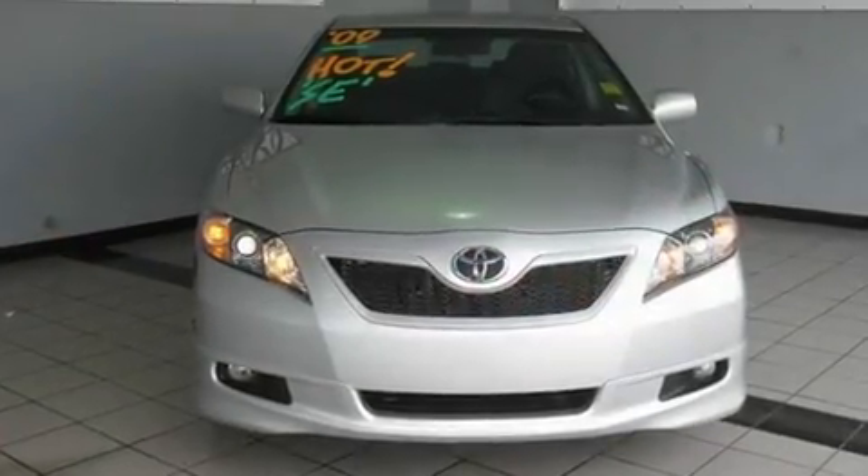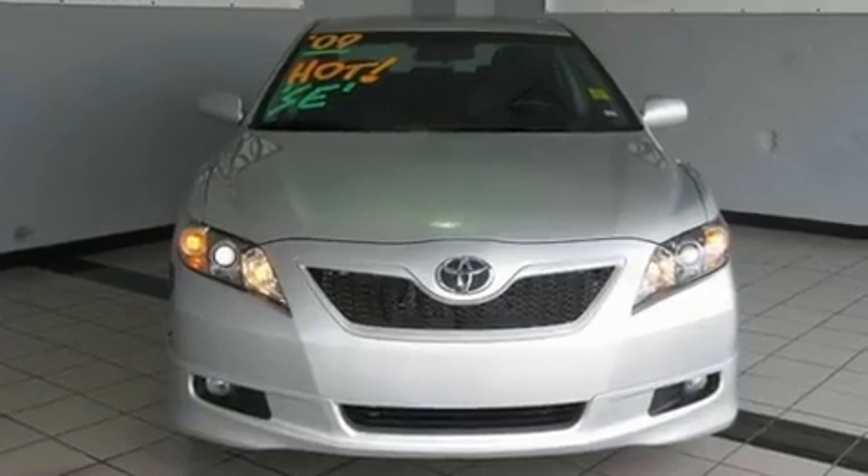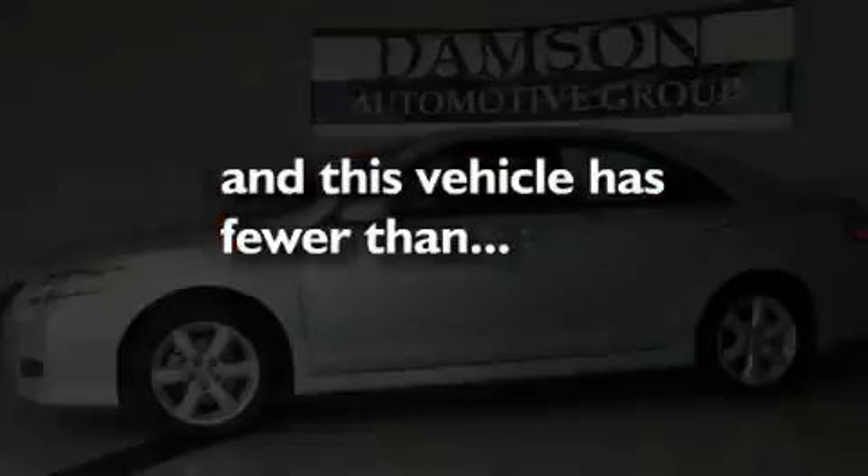Additional features include a leather-wrapped steering wheel, performance tires, 17-inch alloy wheels, a low tire pressure indicator, a rear window defroster, and this vehicle has fewer than 37,000 miles on the odometer.